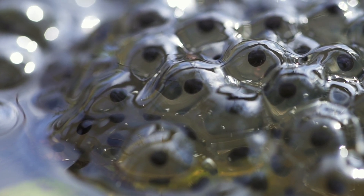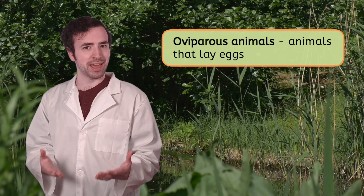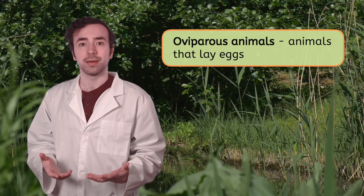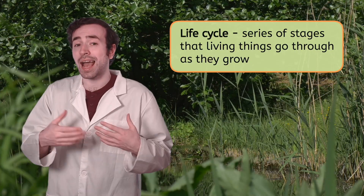Inside these eggs, something amazing is growing. What do you think it is? Well, there's one thing I do know. The eggs came from an oviparous animal — that's the word we use to describe animals who lay eggs. Animals that lay eggs and animals that don't lay eggs have different life cycles. Do you remember what that is? A life cycle is a series of stages that living things go through as they grow.